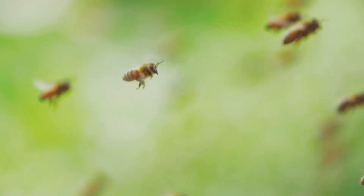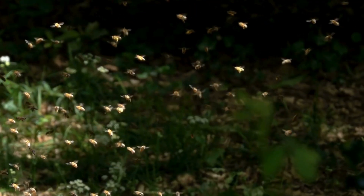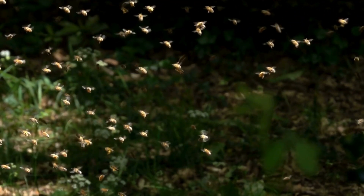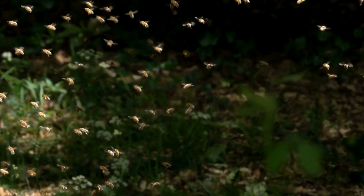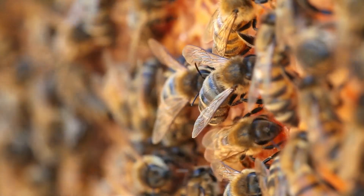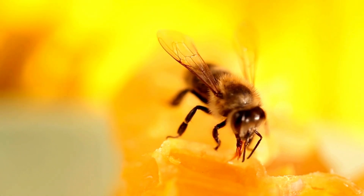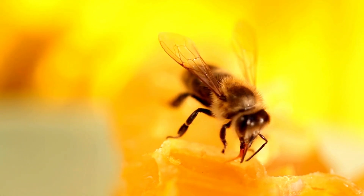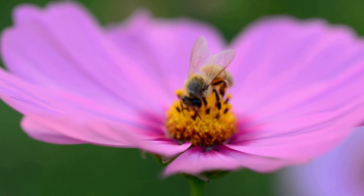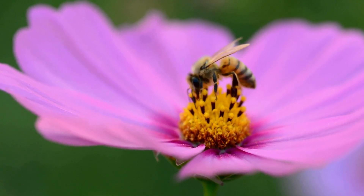Bees are flying insects known for their honey production and their sting. There are over 20,000 bee species worldwide, with more than 3,500 species native to North America. The Western honeybee is the most recognized. Despite the diversity, bees typically have fuzzy bodies with black and yellow stripes. Interestingly, over 90% of bee species, known as solitary bees, do not produce honey or live in large colonies.